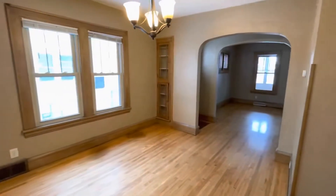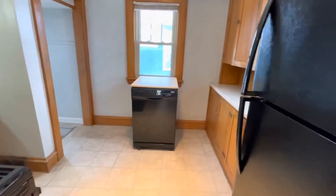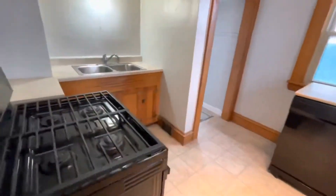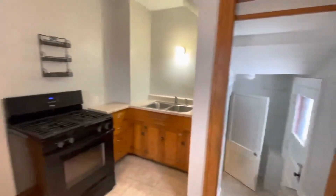Just off the dining room is the kitchen. It boasts ample storage and workspace plus an array of appliances such as a refrigerator, a dishwasher, and a range.